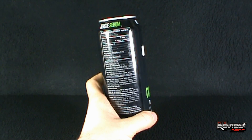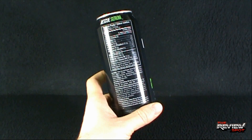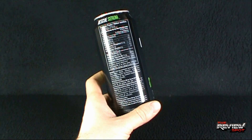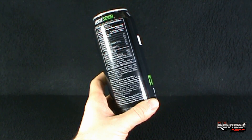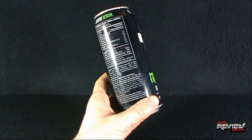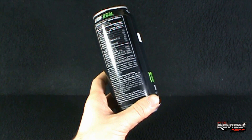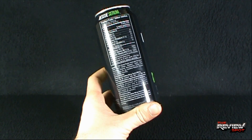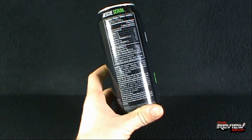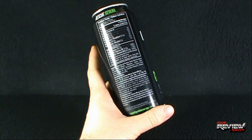On the side, here we go: do not consume more than one can daily. Not recommended for children, pregnant or breastfeeding women, and individuals sensitive to caffeine. Do not mix with alcohol. That's all it says — oh, it also says return for refund where applicable. You can go to RageLiquidEnergy.com.